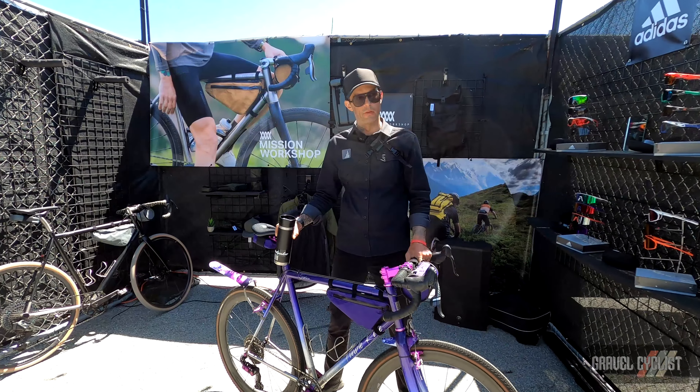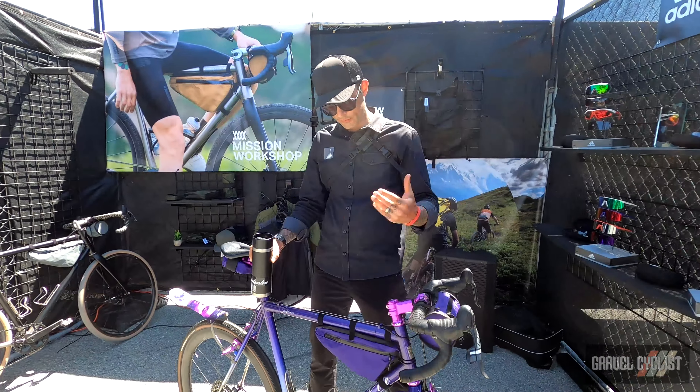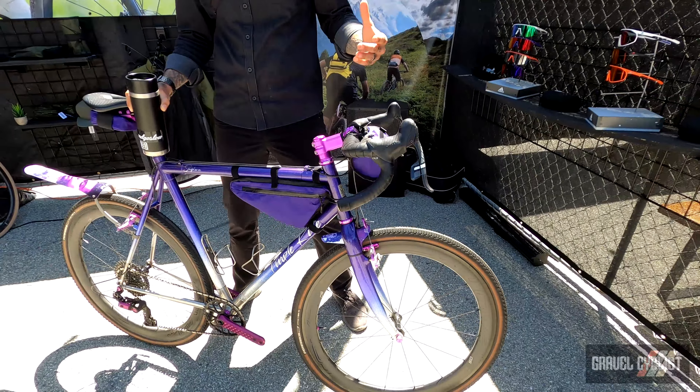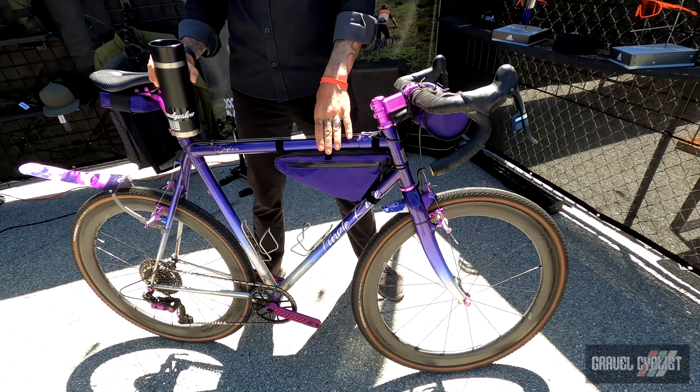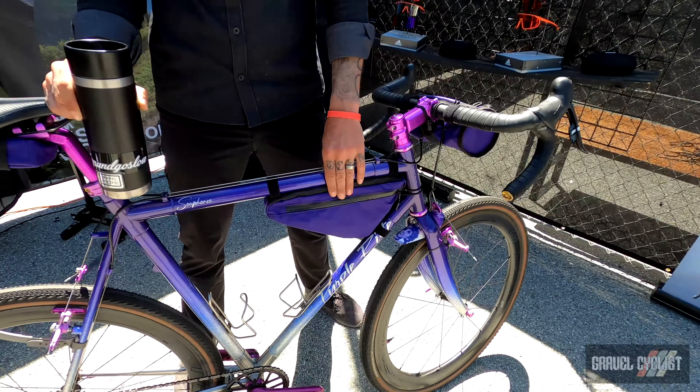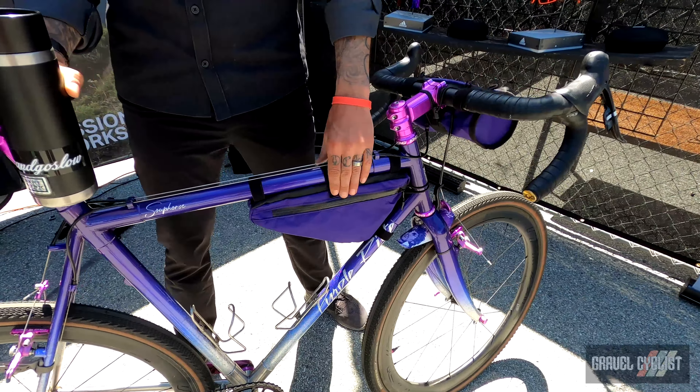Hi, my name is Billy Stingford. People know me as Soup Horse. This is a pretty special bike with a very special story behind it. The original owner of Rida Cycles made this. It's a custom U.S. made bike by Russ Denny. This was their Steeplechase model.